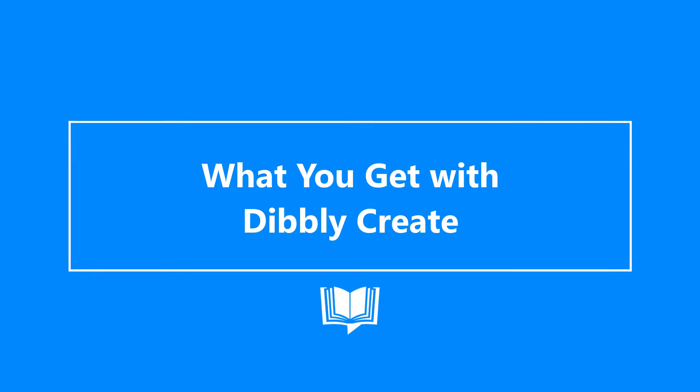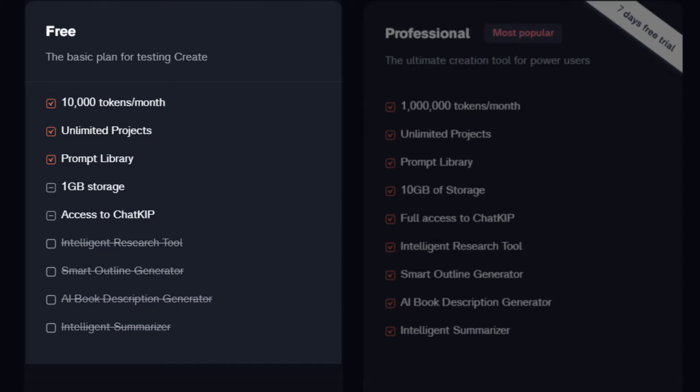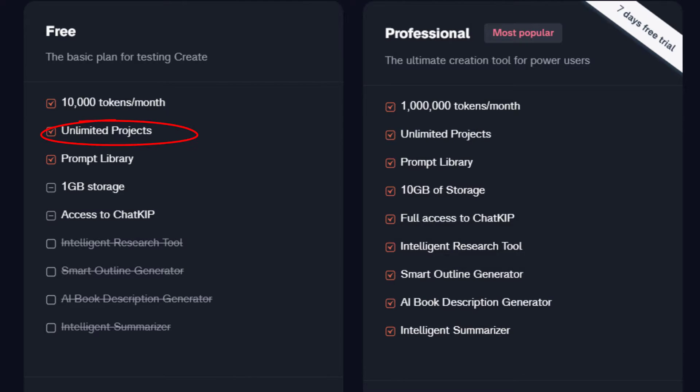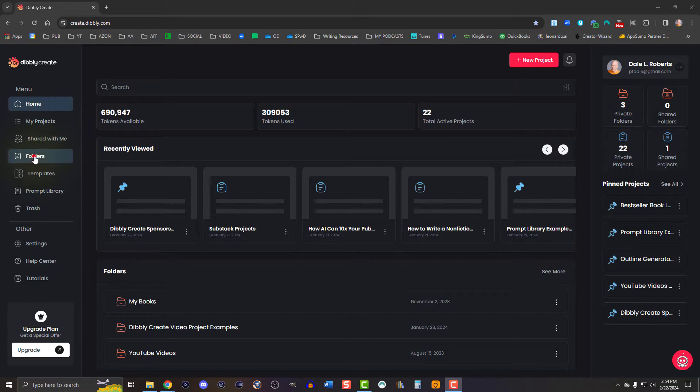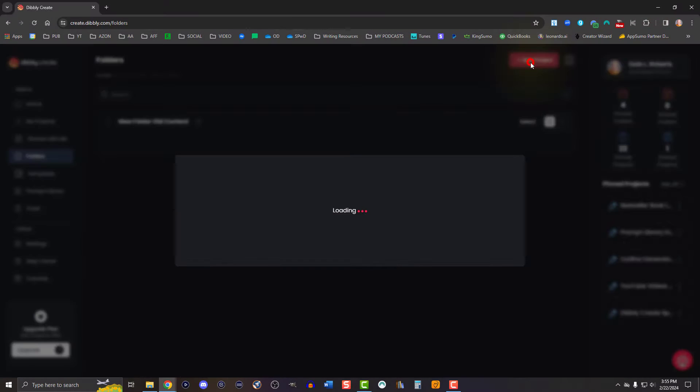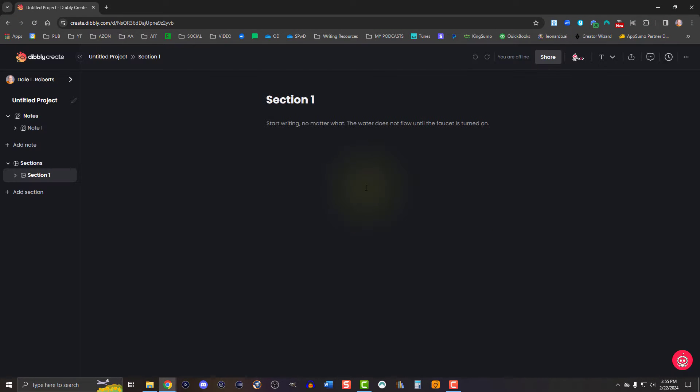Dibley Create has two account types: the free plan and the professional plan. Regardless of the plan you choose, you get unlimited projects, which is nice because I do a lot of scattered writing. My favorite part of the dashboard is how I can organize my projects into separate folders or even specific projects for quick access later on.